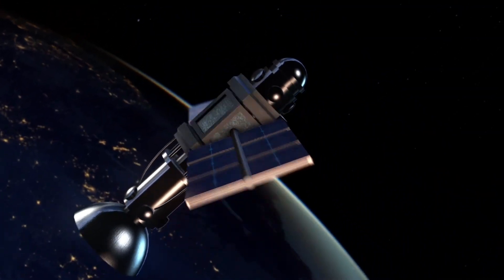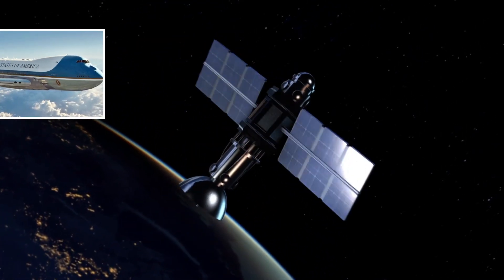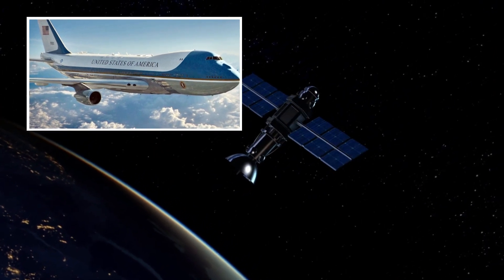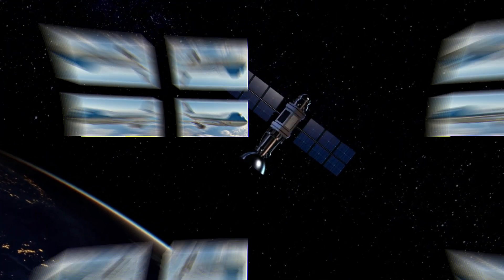On top of its 85 onboard phones, Air Force One is also equipped with a number of emergency communication systems. These include a survivable low-frequency system that can communicate with underground bunkers in the event of a nuclear attack, as well as an advanced airborne command post that can be used to control U.S. military forces in the event of a global crisis.